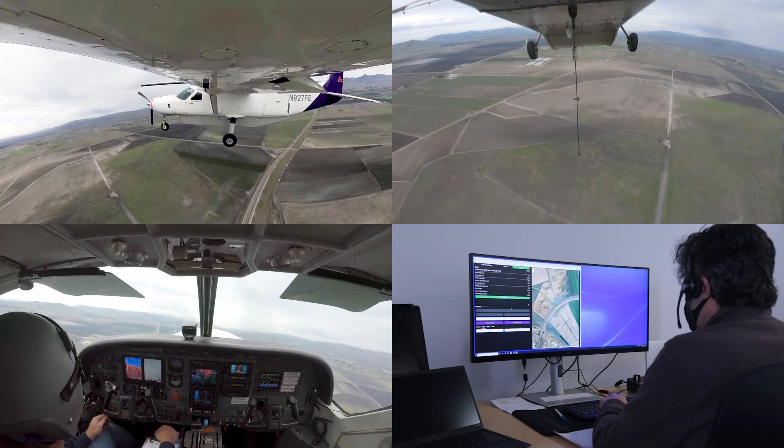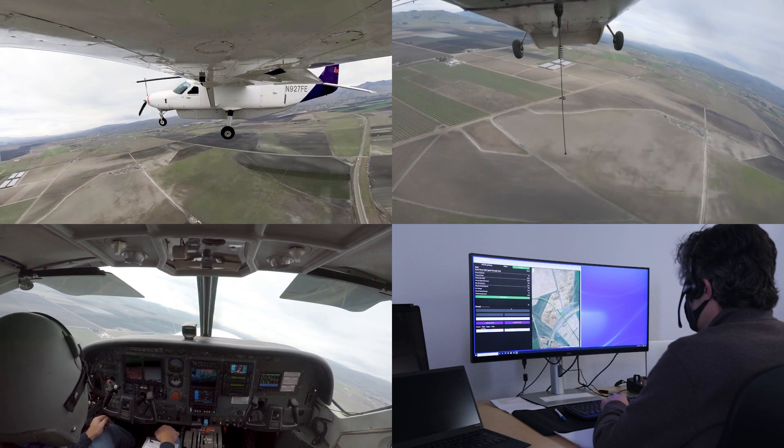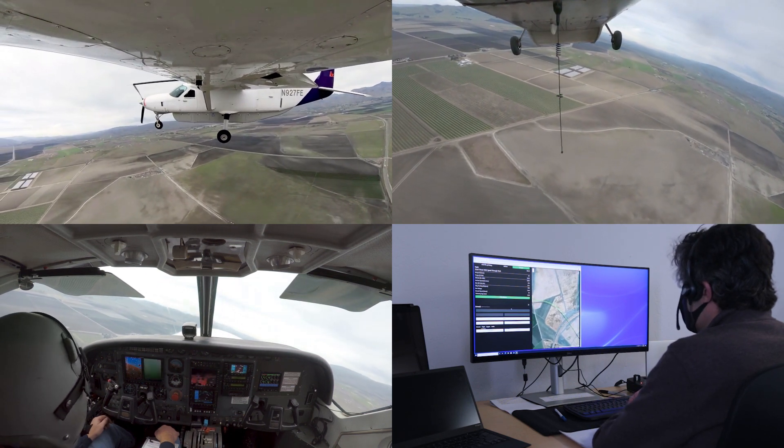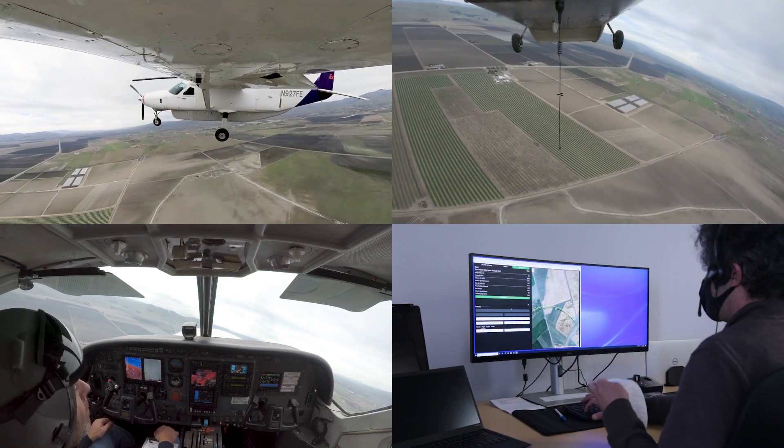Hollister traffic, Experimental Caravan Niner 27 Foxtrot Echo is turning left crosswind, 3-1 Hollister. Traffic pattern is clear. We have the airport to ourselves. Excellent.